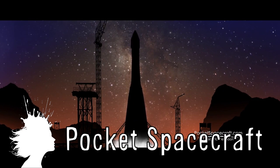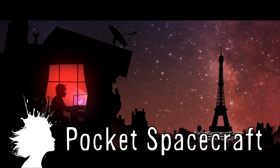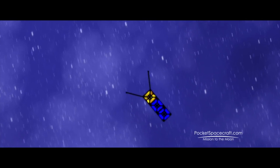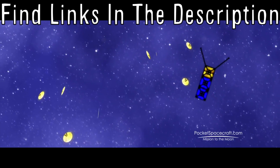Pocket Spacecraft is giving you the ability to send yourself into outer space, in a way. You can upload a picture and a personalized message to your spacecraft that's smaller than a CD and as thin as a piece of paper, which will then be launched, along with thousands of others, into space. Check out their website for more.